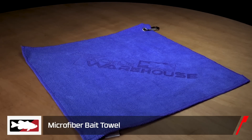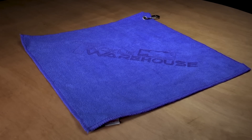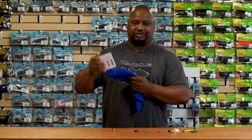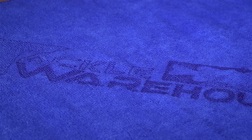Last but not least, we got the Tackle Warehouse bait towel. Whenever you get grime, snot, or anything else on your hands, this is the way to clean up. What's really cool is it has a clip so you can clip it right onto your pants or anywhere on your boat so you always have access. Keep your hands clean — step your game up with Tackle Warehouse.